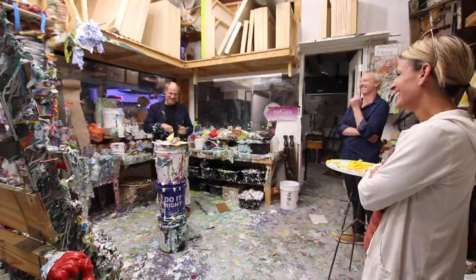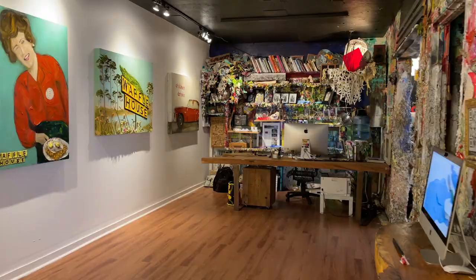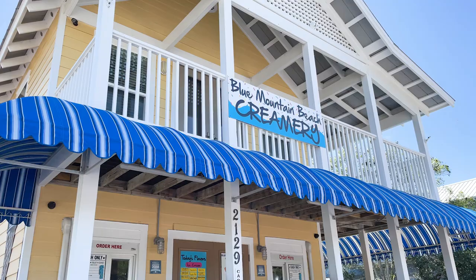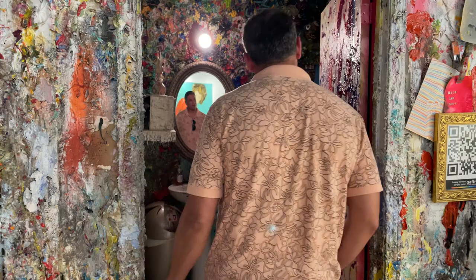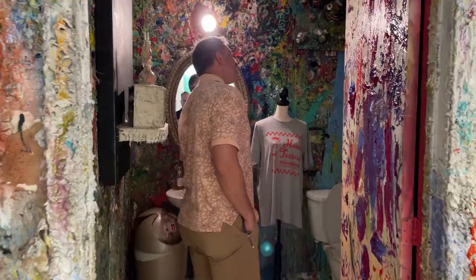All in all he's a pretty cool guy and we've got a great gallery, so if you're interested in coming to Blue Mountain Beach or Santa Rosa Beach, you've got to stop by and give us a visit. Walk through the gallery — we're open ten to six Monday through Saturday and everyone's welcome. You can bring the kids if you'd like and just come in and see all the beautiful art. Take it in.